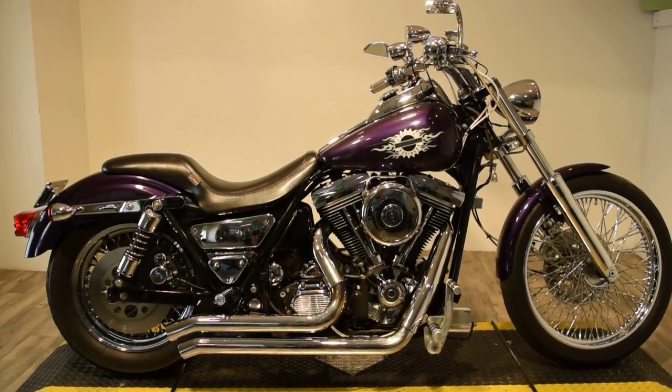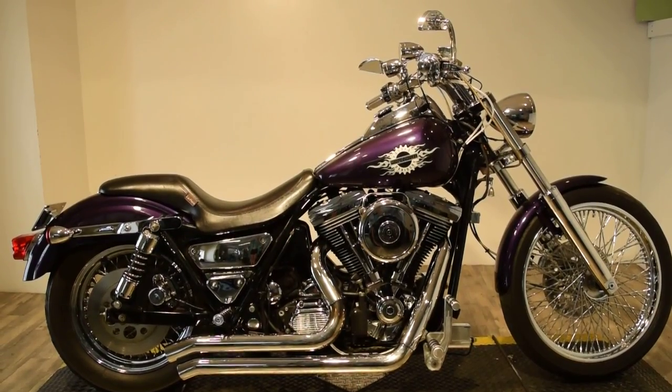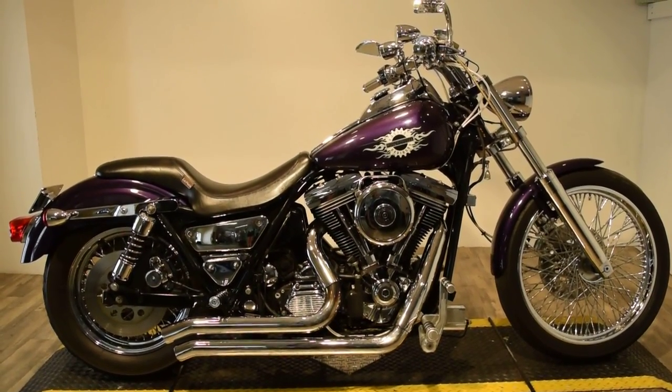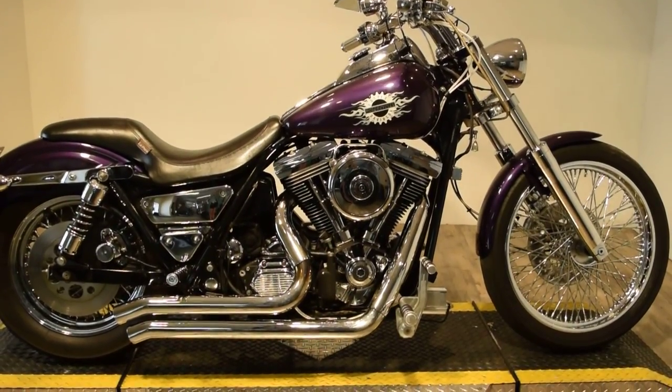Monster Power Sports proudly offering this awesome 1993 Harley-Davidson Dino Convertible FXRS. This bike is a deep purple, beautiful, shining chrome.